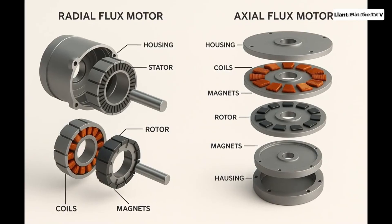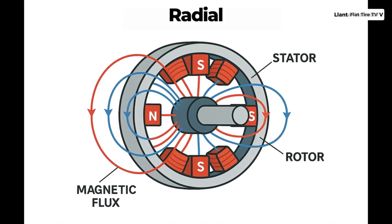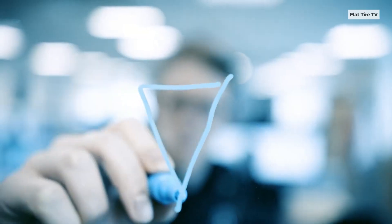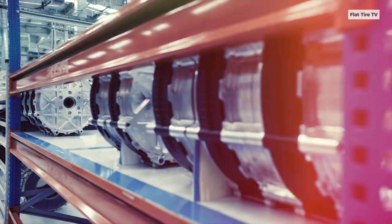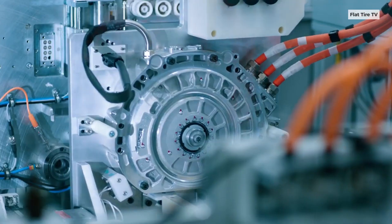While radial flux motors have a tubular stator inside a tubular housing, YASA's axial flux motors — which we already have a detailed video on — feature a disc-shaped stator in the center, allowing the magnetic flux to flow parallel to the motor's axis instead of perpendicular.